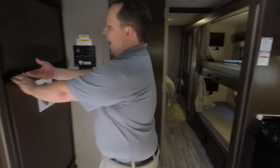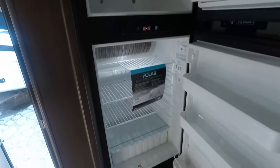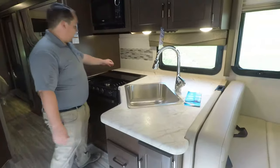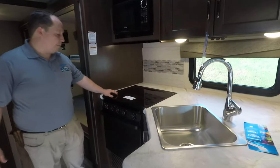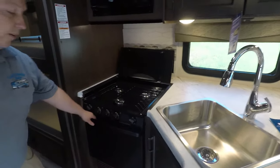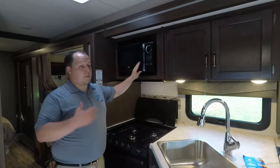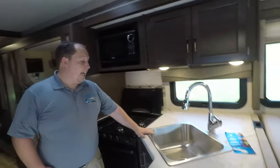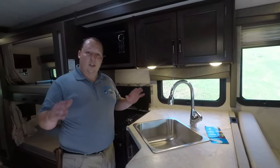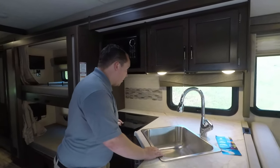Over here you do have the fridge freezer — two-way fridge, runs off both propane and electric. Over here in the kitchen area, you have a glass topper right there that flips up to get three burners. Here's your oven right there — pretty good size oven. Small microwave, but who cares about the small microwave when you do have an oven. And then you have this nice big stainless steel sink — I'm really liking this sink, it's a good size. And then a little bit of countertop space there.